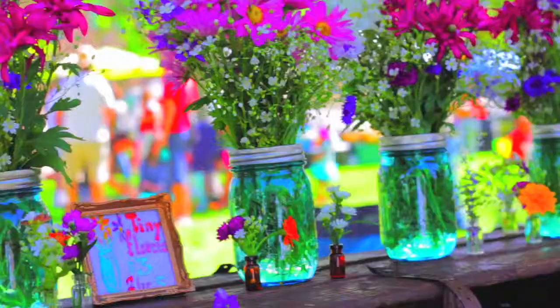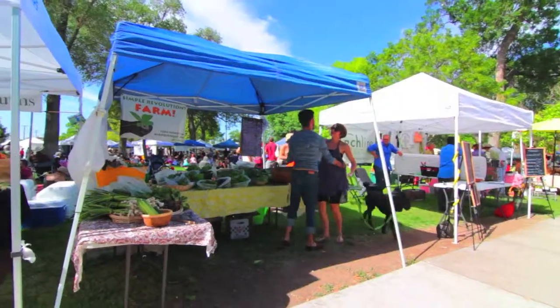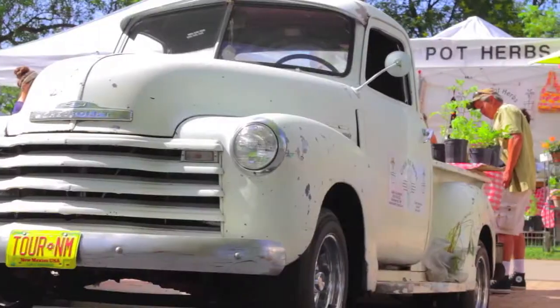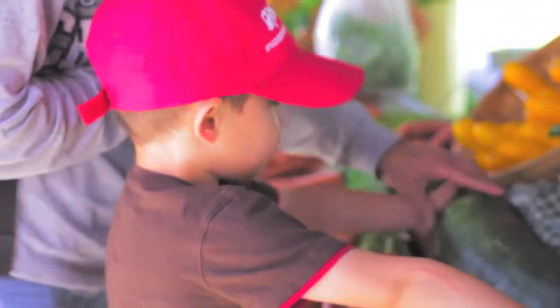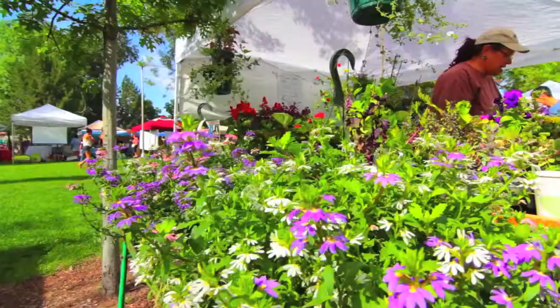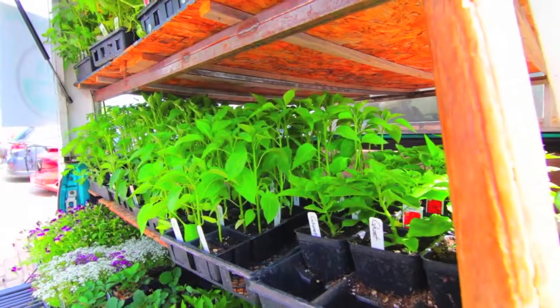I love the farmers market. The sounds, smells, colors, and everyone smiling. When I get home with bright, fresh, local veggies and cook something as delicious and good for me as it is for our planet, it's the best.